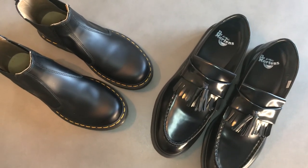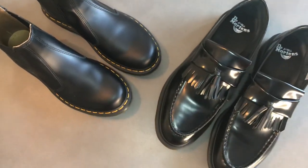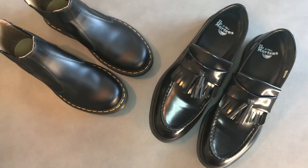All in — the quality of the product, the look of them, the diversification of what you can wear them with. Congrats to Dr. Martens. We love them. 97 out of 100.